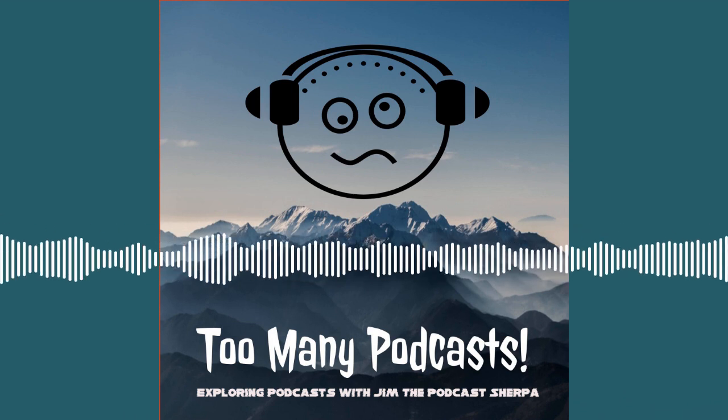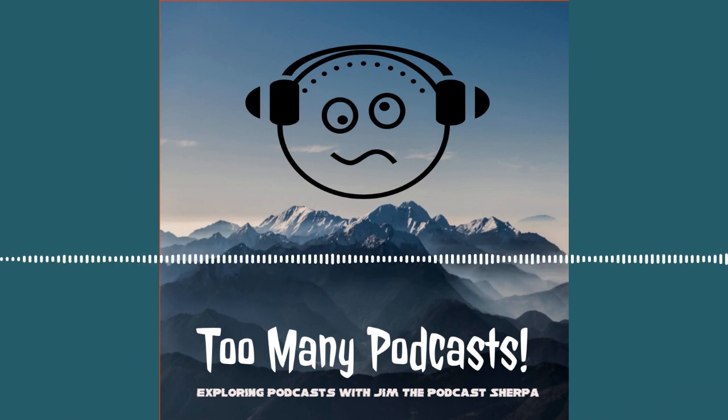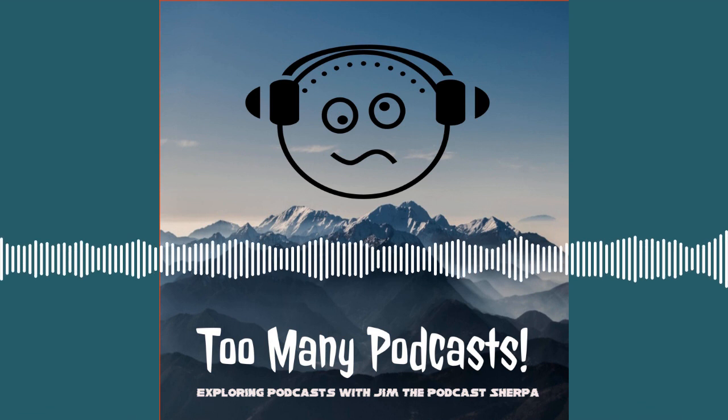This week on the Season 12 premiere of Too Many Podcasts, it's a conversation with Ian Vermeglish, the host of the Ian Talks Comedy podcast.